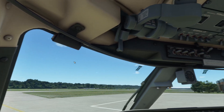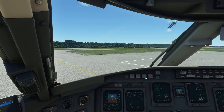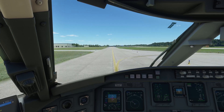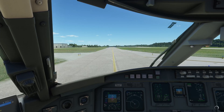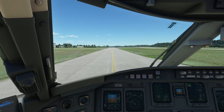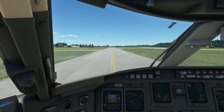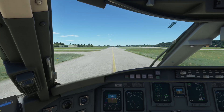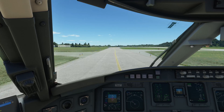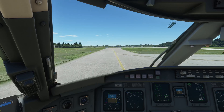Sounds good. Let's turn on the taxi lights, release the parking brake and start moving. Amazon Polly is technically payware — it's something you need to register a credit card for, because you have to sign up for an AWS account. AWS is Amazon Web Services — basically Amazon's cloud services, and one of those services is providing text-to-speech for any kind of application.